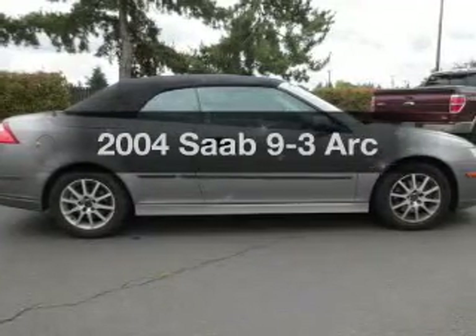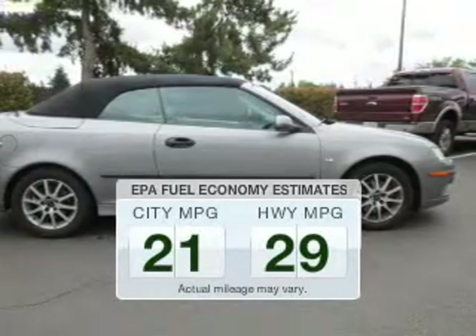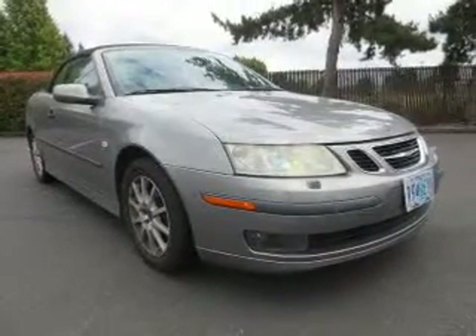If you're looking for an automobile with great attributes, look no further. In the city or on the highway, you'll spend less time at the pump with this fuel-efficient vehicle. The powertrain includes front-wheel drive with an efficient four-cylinder engine driven by an automatic transmission.